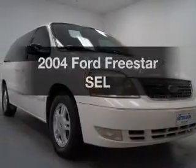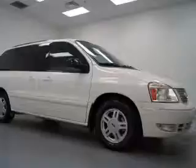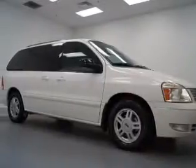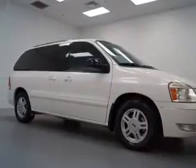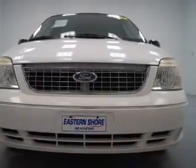Get noticed in this 2004 Ford Freestar. This is the set of wheels you've been looking for. The powertrain includes front-wheel drive with a solid six-cylinder engine that responds smoothly to its automatic transmission. Premium wheels lend a distinctive appearance.